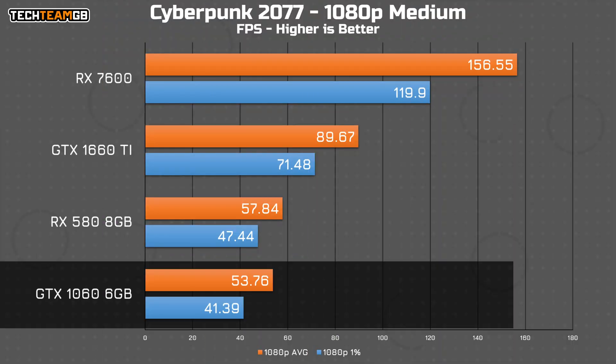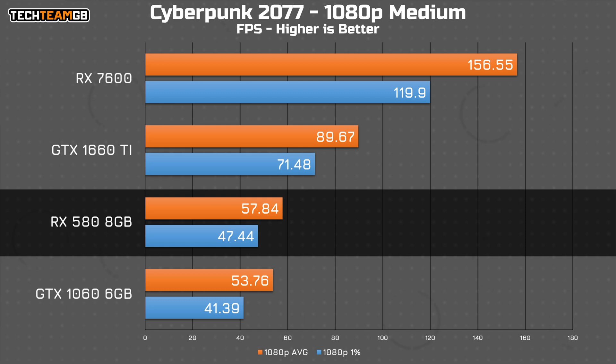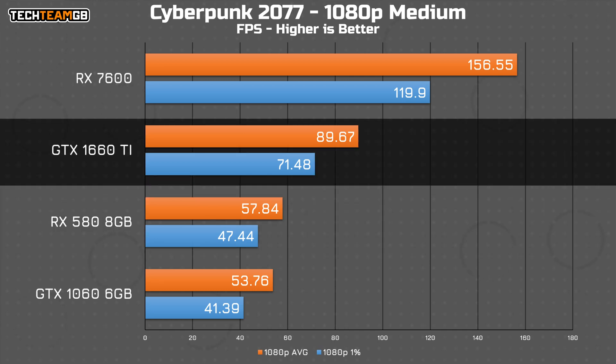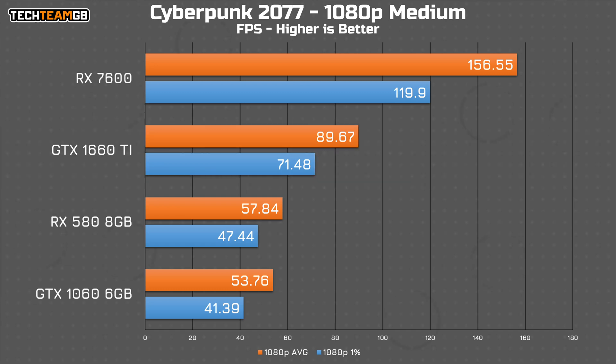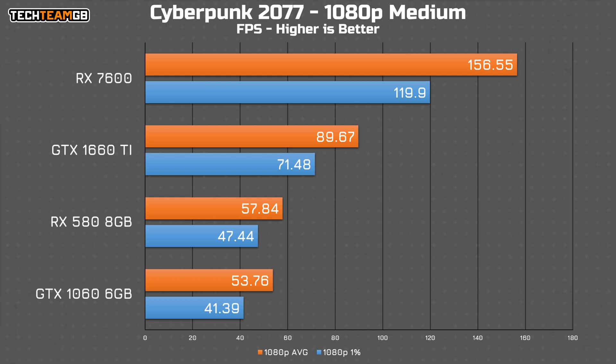If you're gaming on a GTX 1060, you aren't having the best time. It is still reasonably playable, but it is below 60fps. The RX 580 fares a little better at only a touch below 60fps average, although again, this isn't the absolute best experience. The 1660 Ti does a fair bit better at 90fps average, and this should be a pretty good playing experience, especially with the 1% lows being over 70fps. The 7600 ploughs through 156fps average, and 1% lows of 120 — that is three times the performance of both the 1060 and the 580, and not far off double the 1660 Ti.